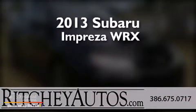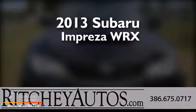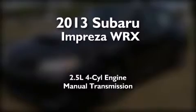This is a brand new 2013 Subaru Impreza WRX. It has a 2.5 liter 4-cylinder engine, a manual transmission, and all-wheel drive.